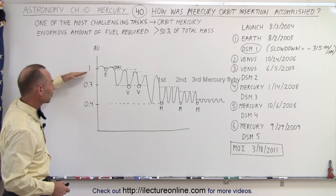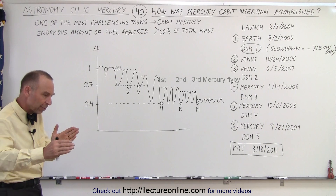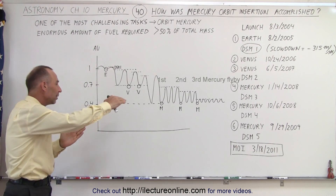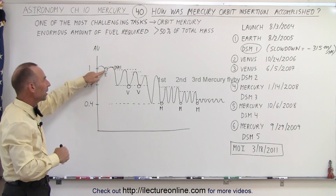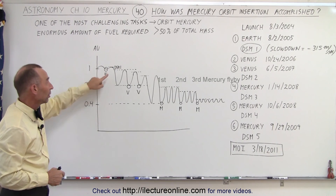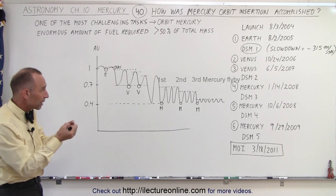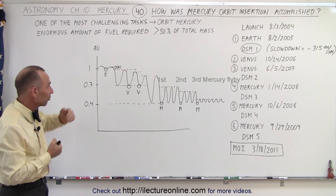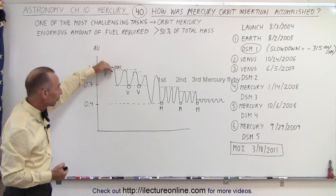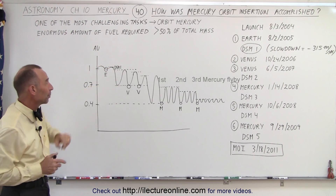Here you can see where the spacecraft was launched, started moving farther away from the Sun, came in, cut through the orbit of the Earth, and met up with the Earth for the first time, taking a little bit of energy out of the spacecraft. Then they did what we call a deep space maneuver — they turned on the rocket engines, took additional energy out of the spacecraft, and slowed it down in order to get it to go to the orbit of Venus, but the first time around they did not meet up with the planet.